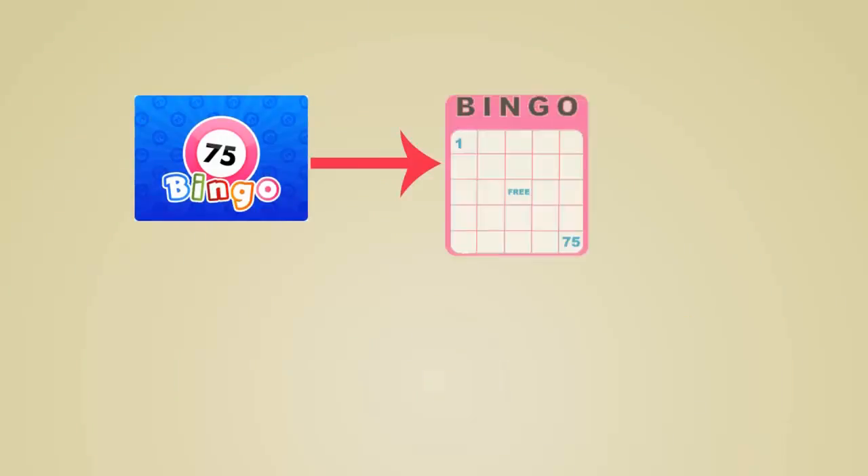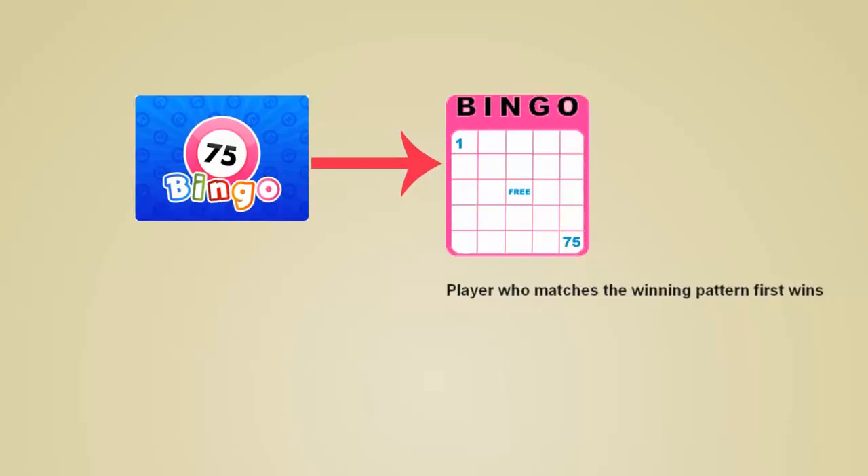In 75-ball bingo, the game features a card with a 5x5 grid filled with numbers from 1 to 75. Every card has a set winning pattern, and the player who matches this first wins.